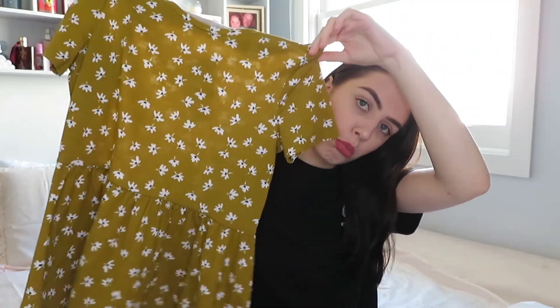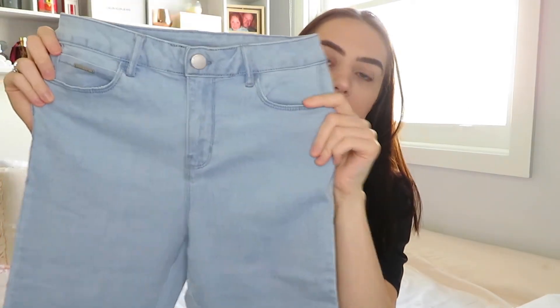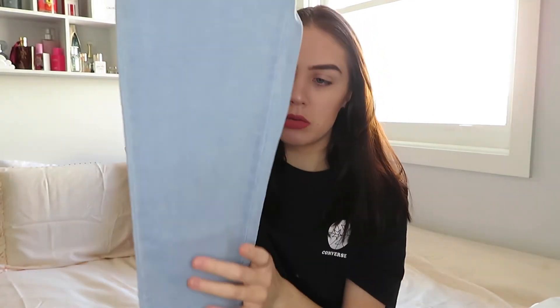I did get a few other things but I can't show them because they are Christmas presents, and the person I got them for is most likely watching. The last thing I got was this light wash pair of jeans — they are the skinny high-rise lift and shape ones. These were I think twenty dollars, which is pretty good for a pair of jeans, and I thought they would look super cute together.